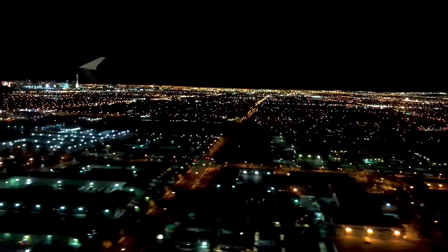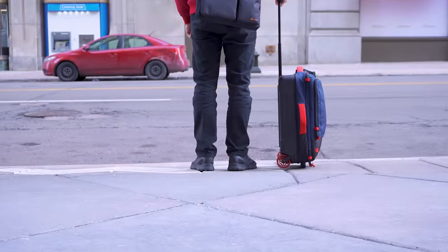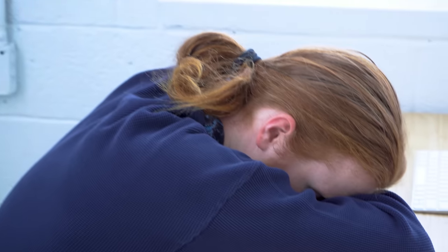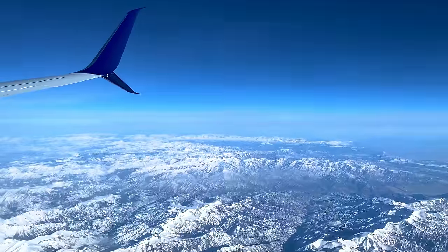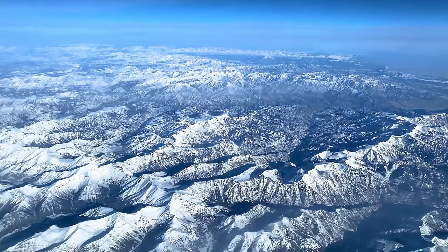Red-eye flights are great because you'll wake up refreshed in your destination's time zone. However, if you struggle to sleep on planes, you may end up more tired when you arrive, so be sure to go with whatever schedule your body operates best in. Or choose a flight during your typical work hours and bring your laptop to wrap things up before your vacation begins.